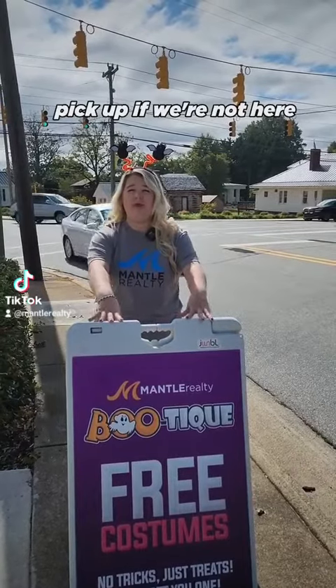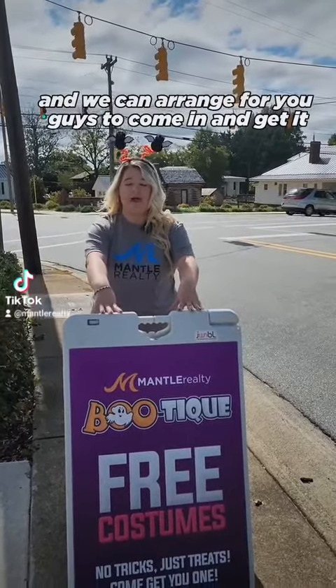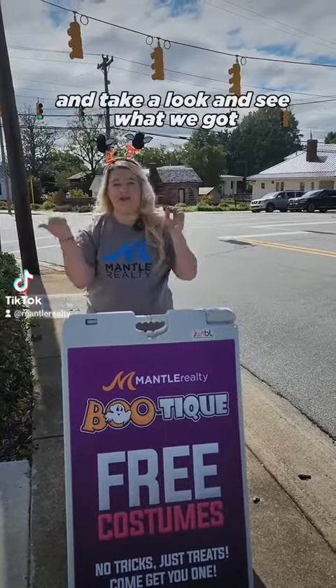You can schedule pick up. If we're not here, feel free to private message us and we can arrange for you to come in and get it. So let's go on inside and take a look at what we've got.